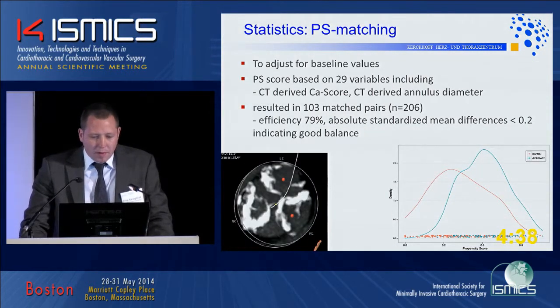Regarding our propensity score matching, we included 29 typical clinical variables, but also ensured that anatomical factors were considered — the CT-derived calcium score, the Agatston score, and the CT-derived annulus diameter. After matching, we ended up with 103 matched pairs, meaning 206 patients forming the study group. Matching efficiency was 80%, which is quite good. We achieved a fair distribution of the two valves with a huge overlap of patients, meaning they were very similar in baseline profile.